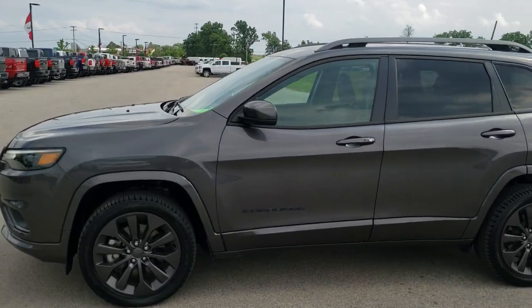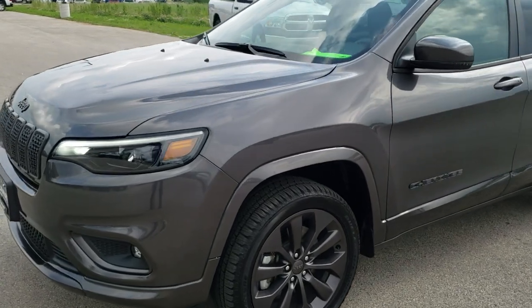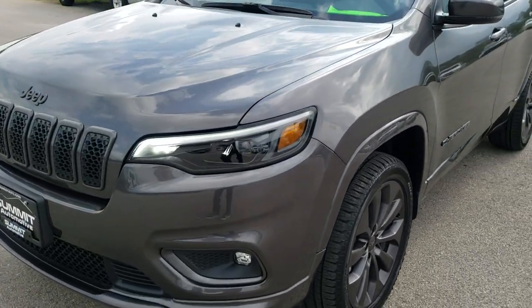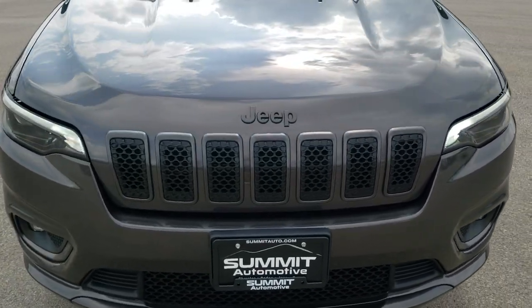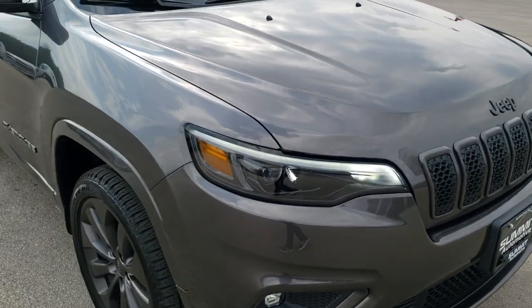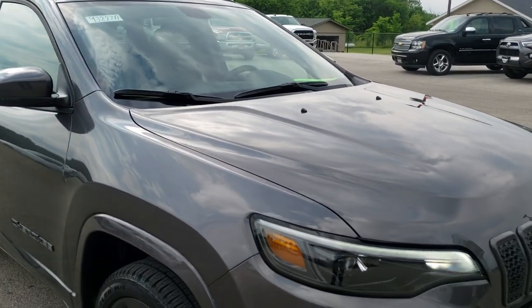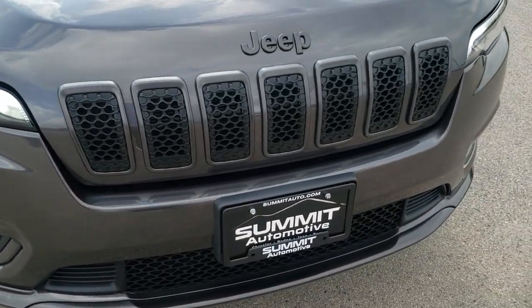This is stock number 9J227A. We are here at Summit Automotive in Fond du Lac, Wisconsin, your new and used Jeep headquarters. Today we are checking out the super clean 2019 Jeep Cherokee Limited with the High Altitude package.